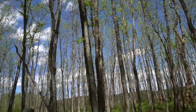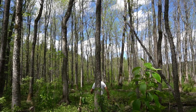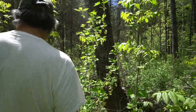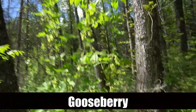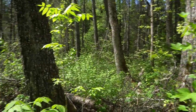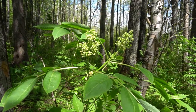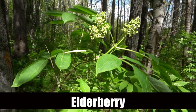While out on the land, Tom took time to point out a few different species of trees and plants. Gooseberry — looks almost like a maple leaf. Oh, those little berries. That's elderberry? Yeah, I'm sure it is elderberry.